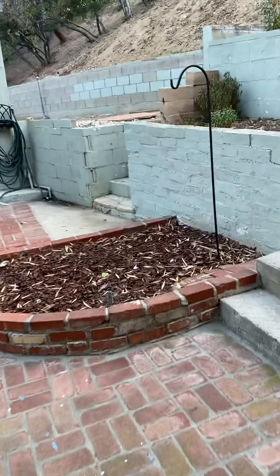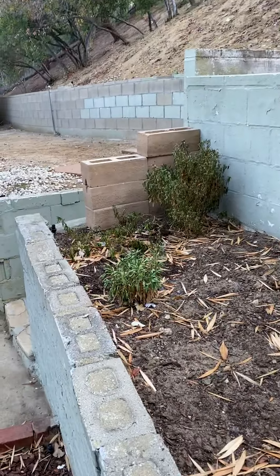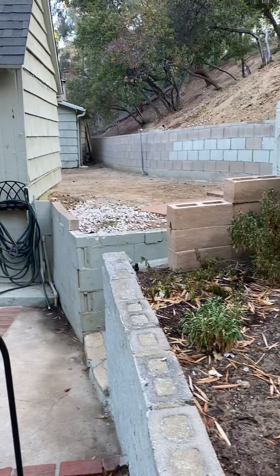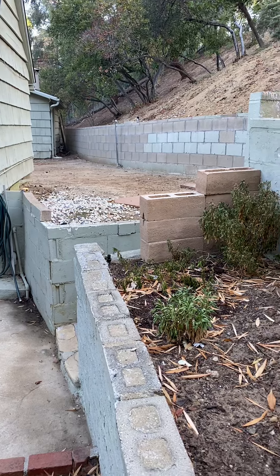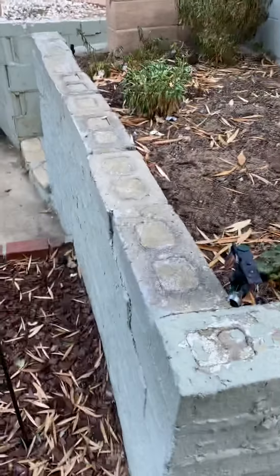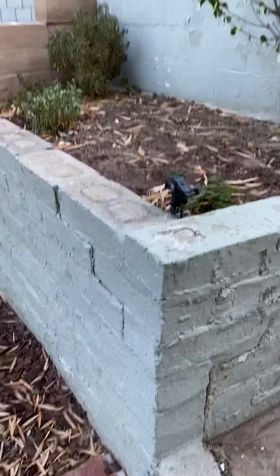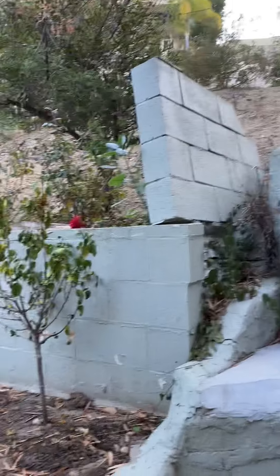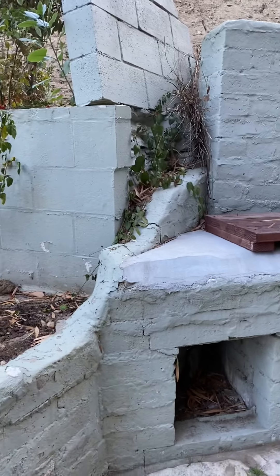There is a retaining wall at the back of the property that has been redone sometime in the last 10 or 15 years. Some of the other older landscape walls are leaning a little bit, but nothing horrible. One wall has failed, but it doesn't hold back any dirt, so I don't consider that problematic.